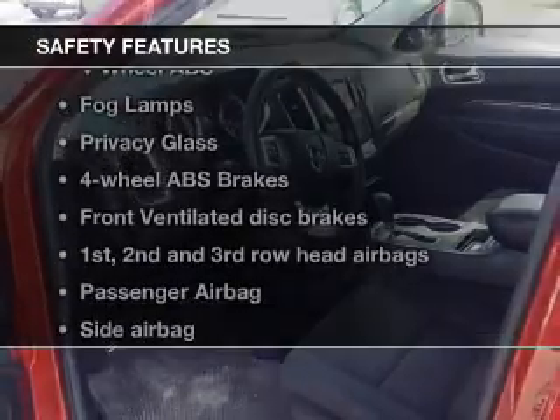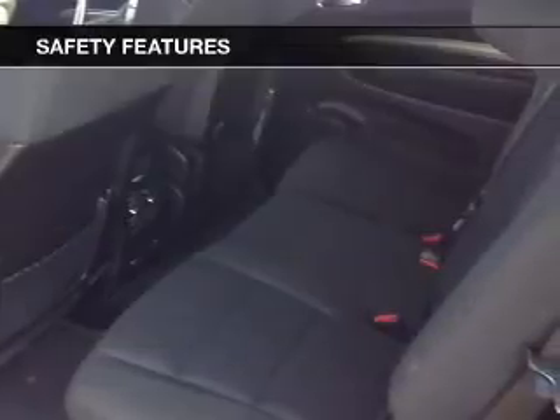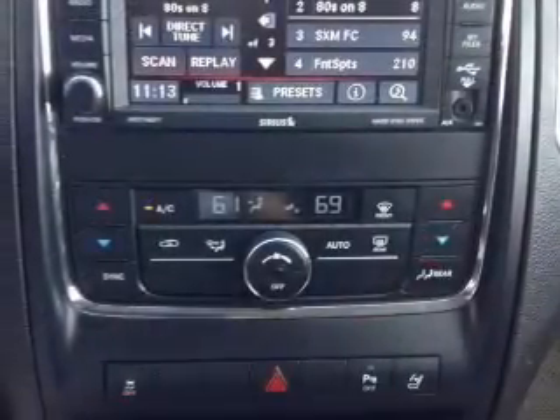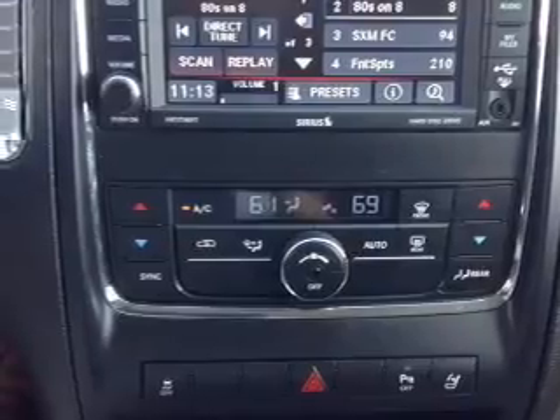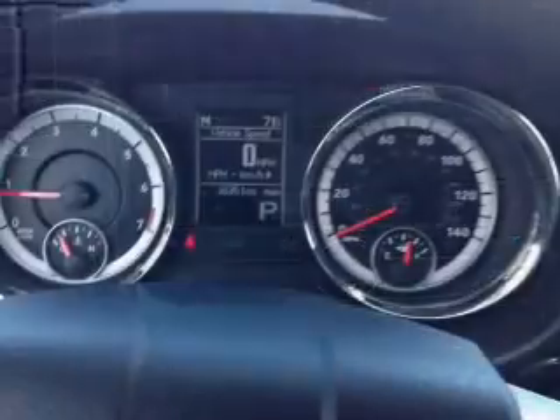If safety is a high priority, rest assured knowing that these top safety components are included: a backup camera, front ventilated disc brakes, curtain head air bags, passenger air bag, side air bag, traction control, and stability control.